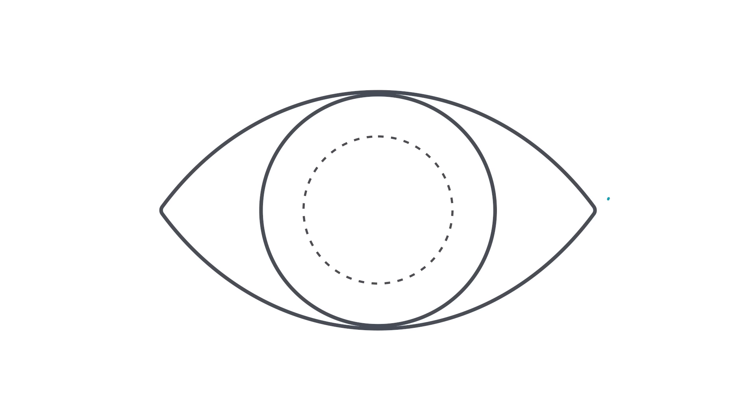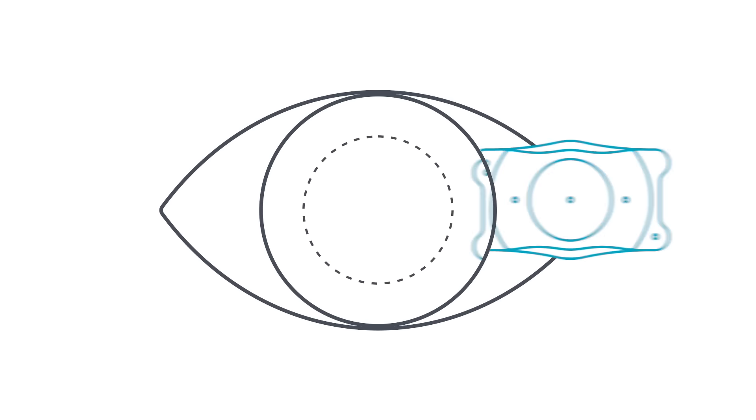The Evo ICL procedure is what we call a refractive lens procedure. It's an attractive alternative to prescription eyewear, contact lenses, and laser eye procedures like LASIK. During an Evo ICL procedure, the lens is implanted behind the colored part of your eye and the front of your natural lens.